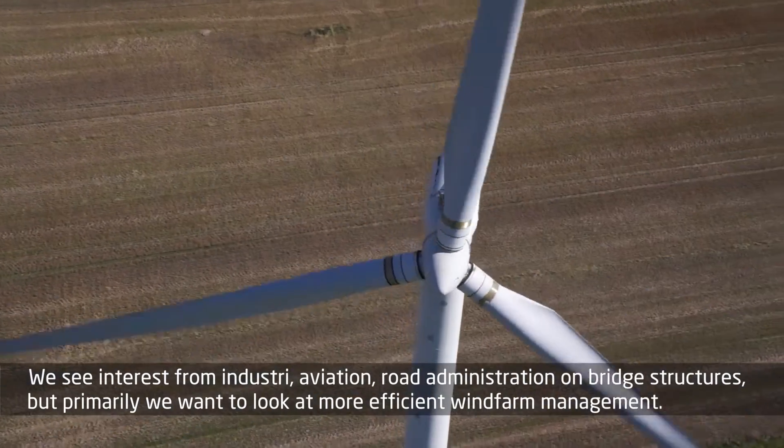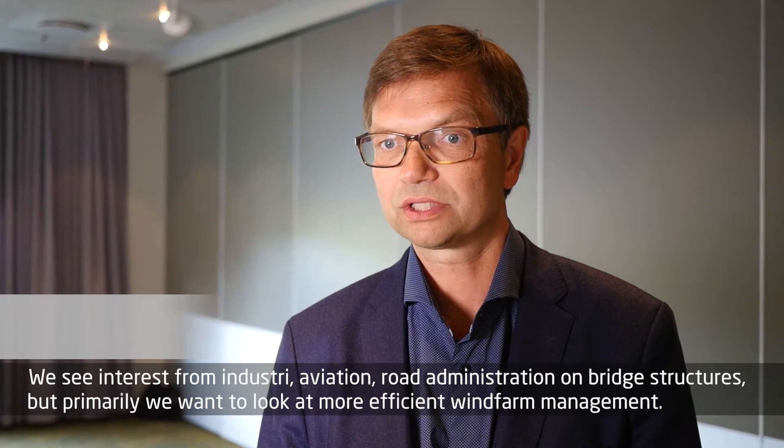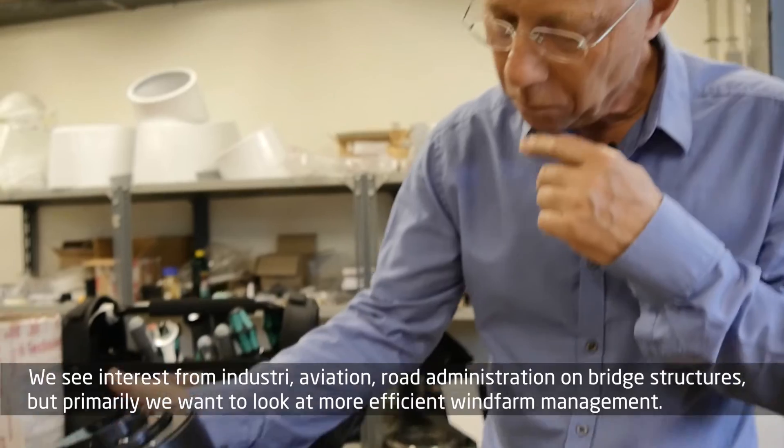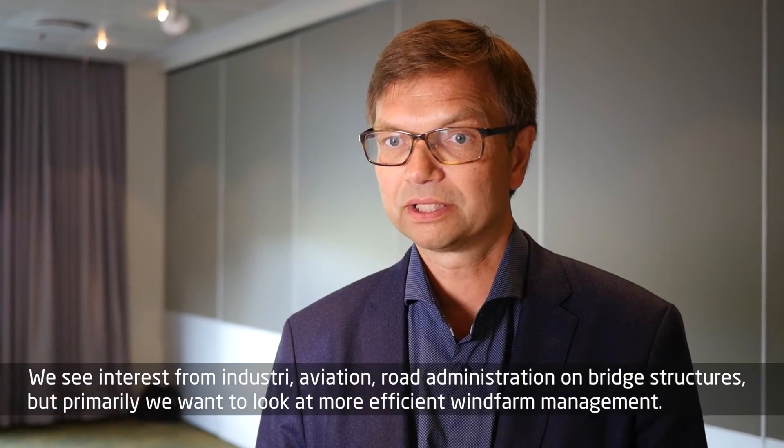We see interest from industry, from aviation, from road administration on bridge structures. But primarily we want to look at more efficient wind farm management.